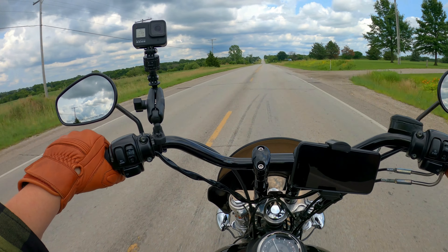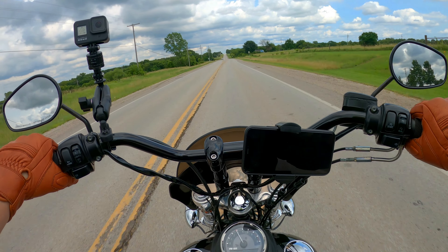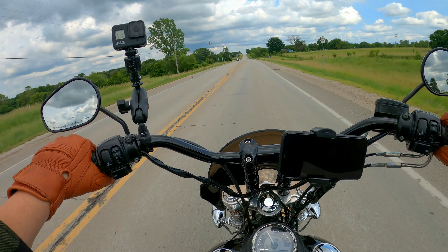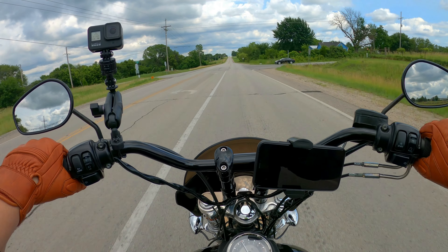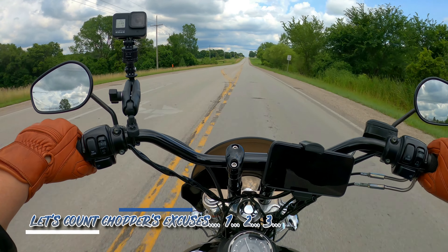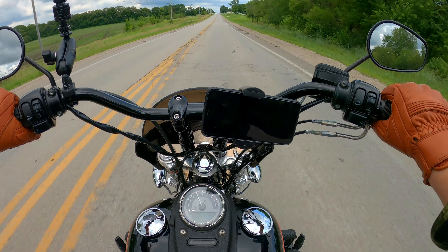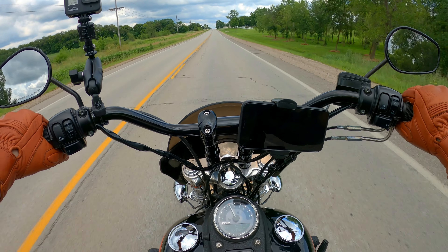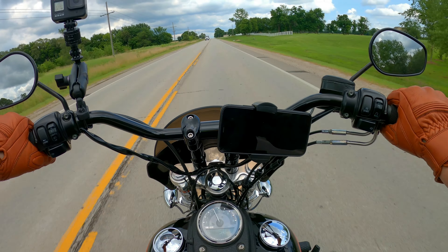I put my leg on the Pan America and I hurt myself. I can't even make it up — I hurt myself putting a leg over the Pan America. They had it jacked up all the way, the seat wasn't going down, it was as tall as humanly possible, and when I stretched to put my leg over it, it kind of hurt.